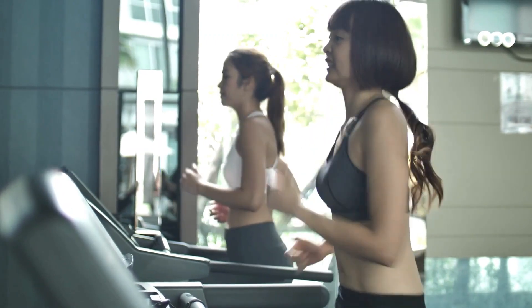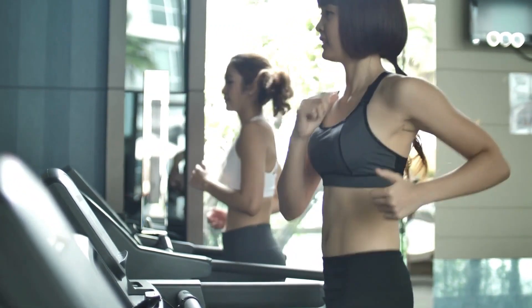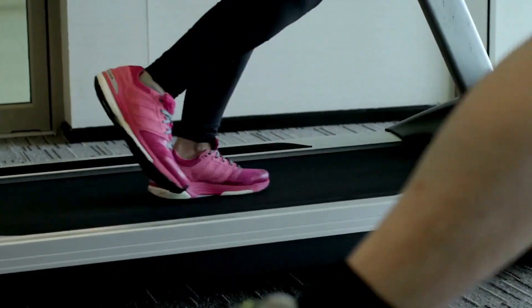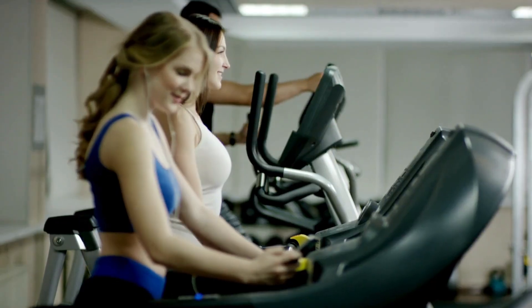While suitable for quiet walking in open office environments, running even slowly introduces much audible pounding that could disrupt coworkers. The rigid deck lacks adequate cushioning to soften foot strikes when jogging. Consider noise increases before running.